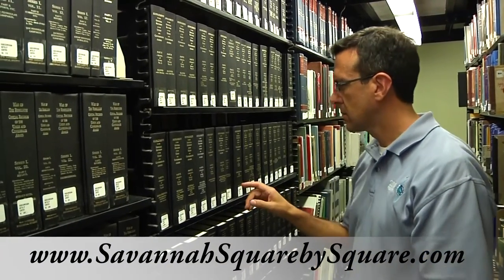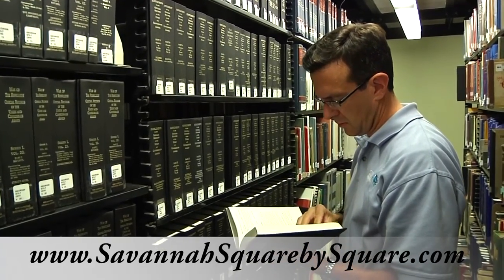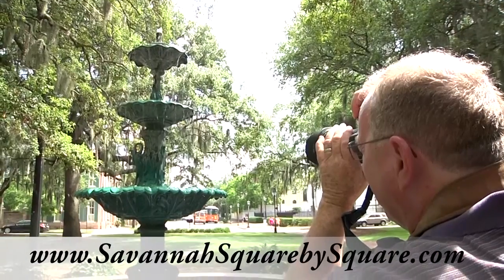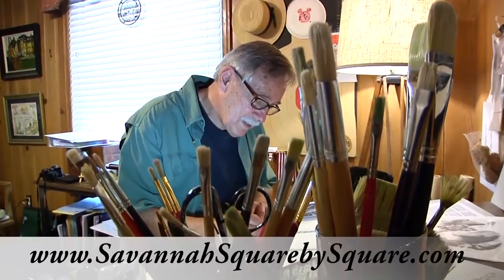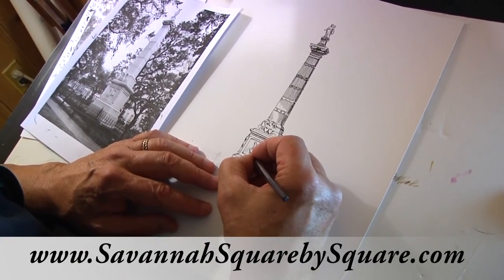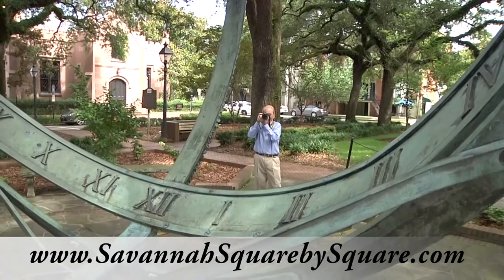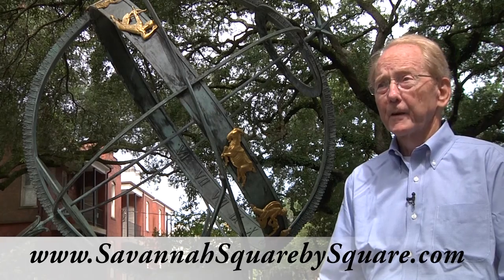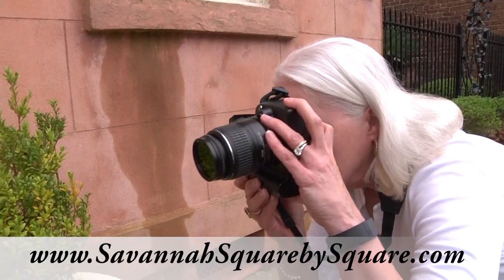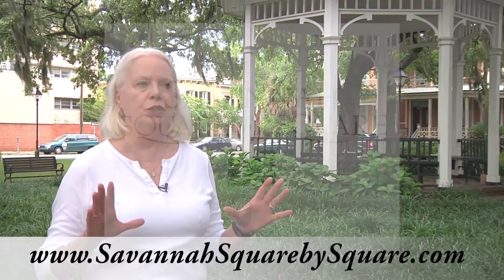Each member of the project team brings a unique and valuable set of skills to the book — from Michael's thorough research and colorful writing, to Phil's way of balancing the contrast of sunlight and shade when photographing the squares, to Mick's unique ability to combine sharp graphic design with the soft lines of his pen and ink drawings. Connie and Les cover opposite ends of the photographic spectrum: Les gets an overview of each square with a wide angle lens, while Connie likes to focus on the smaller details.